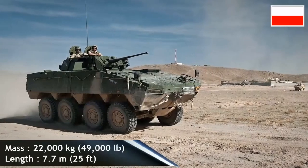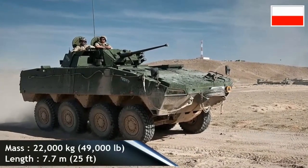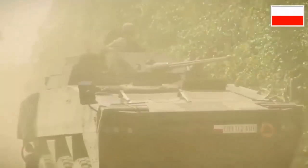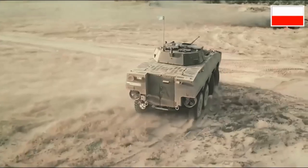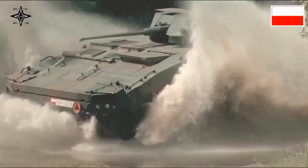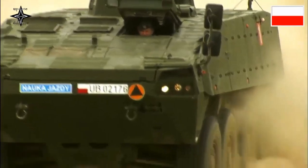The number of Rosomacs in service with the Polish Army appears to be growing due to emerging variants. In 2015, Slovakia ordered 30 of these vehicles. The Rosomac has seen service with the Polish Army during the wars in Iraq and Afghanistan, and during peacekeeping missions in Chad and the Central African Republic.